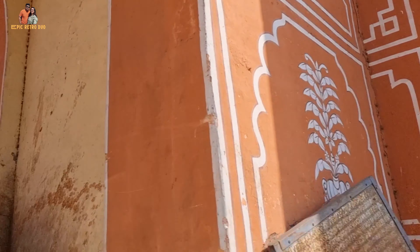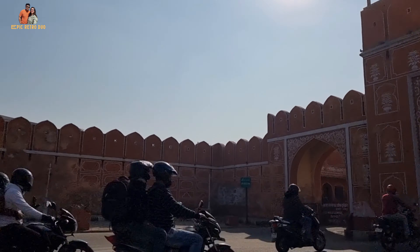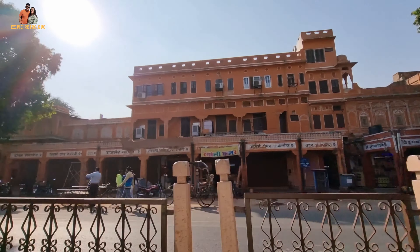It is said that in honor of the visit from Prince Wales and Queen Victoria, Maharaja Ram Singh of Jaipur painted the whole town pink, as it denotes the color of hospitality. This tradition, as we can see, has been sincerely followed by the residents of Jaipur.